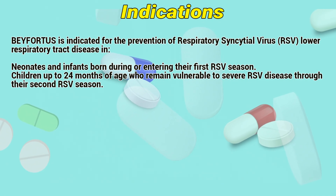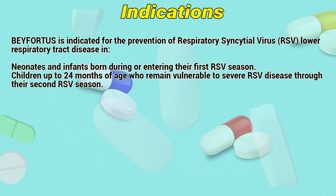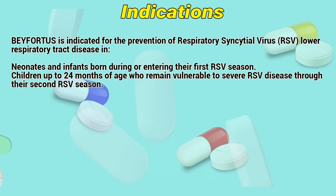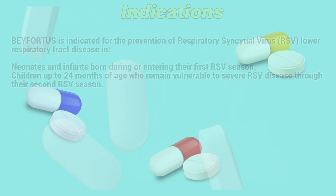Befortress is indicated for the prevention of respiratory syncytial virus lower respiratory tract disease in neonates and infants born during or entering their first RSV season, and in children up to 24 months of age who remain vulnerable to severe RSV disease through their second RSV season.